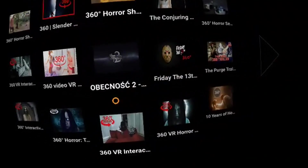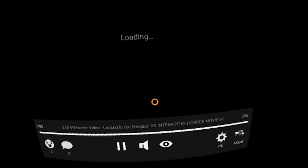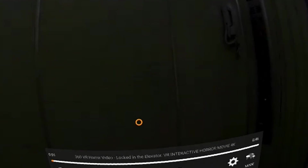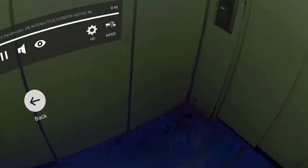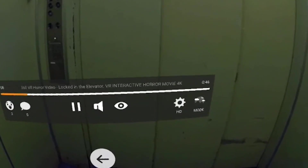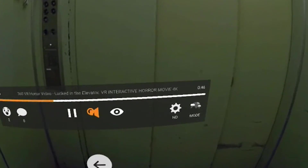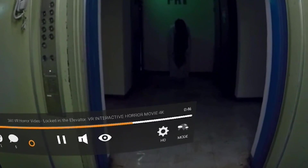This is the 360 degrees video section and now the horror section - checking out one of the horror experiences. There are a lot of them. Let's look at this one which is supposed to be about an elevator. Here we are in an elevator. Not so scary after all - probably something's going to pop out very soon. I have happy music in the background which kind of makes it more unbearable. Probably in real life I would be really scared, but yeah, not really right now.